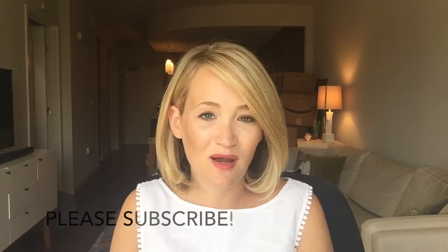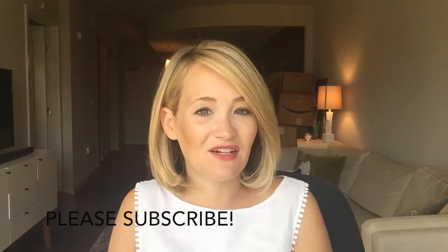I hope you guys have enjoyed my little video. I'll definitely share my makeup must-haves with you soon. Thank you so much for watching. Please subscribe to my YouTube channel and make sure to subscribe to my blog. I'll see you next time on TheStyleEditrix.com.